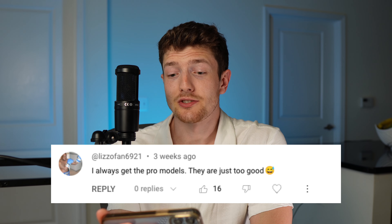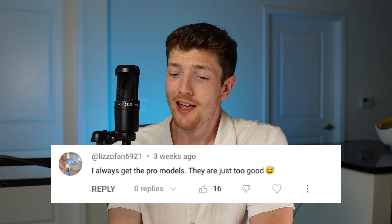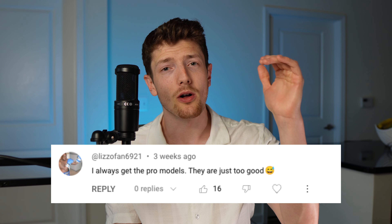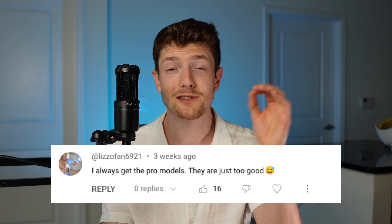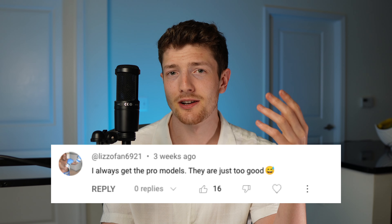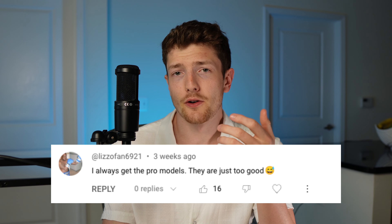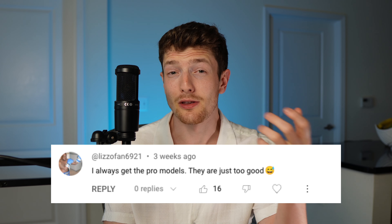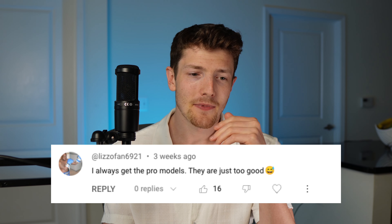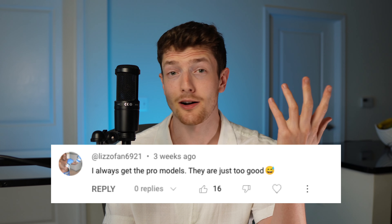I always get the Pro models — they're just too good. In terms of Nike boots, the Pro models are almost always just below the quality of the Elites, and in some cases very close to being the same quality. For example, in the Tiempo series the Pro version is basically identical to the Elite. If you want to get the Pro version of the Vapors, it's also a really good football boot and you save $100 compared to the Elites. Nike probably makes the best second tier takedowns of any company.